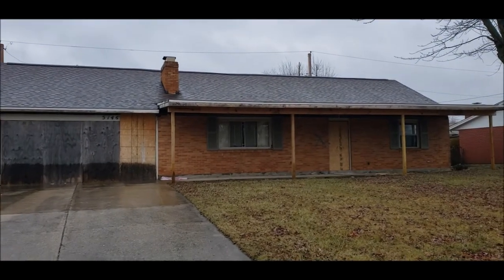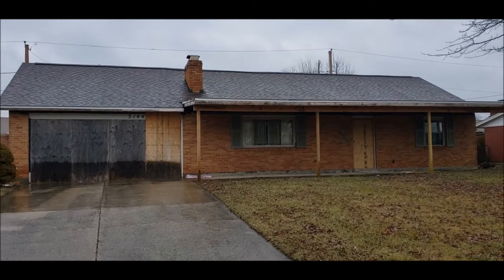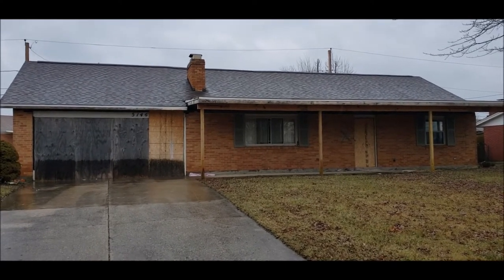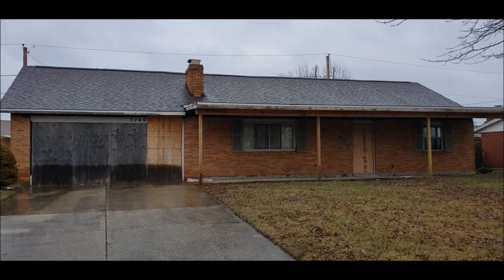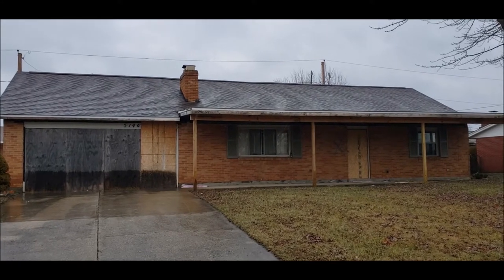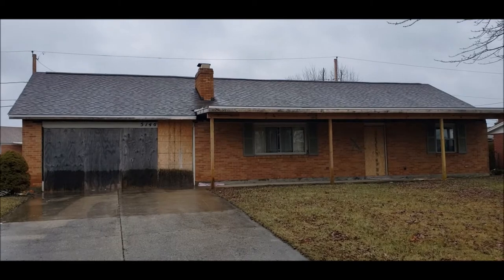A little bit about this home. This home was involved in the 2019 Memorial Day tornadoes. The roof was partially tore off. The house was bought in 2020 and the new owners put a brand new roof — new trusses, new plywood, dimensional shingles. So the house has been secured from water intrusion.